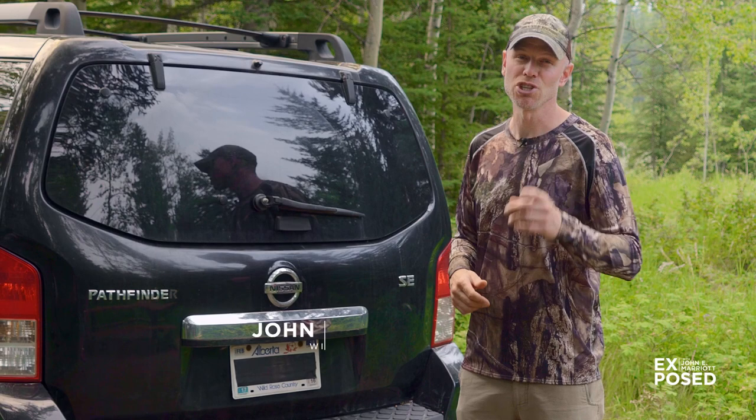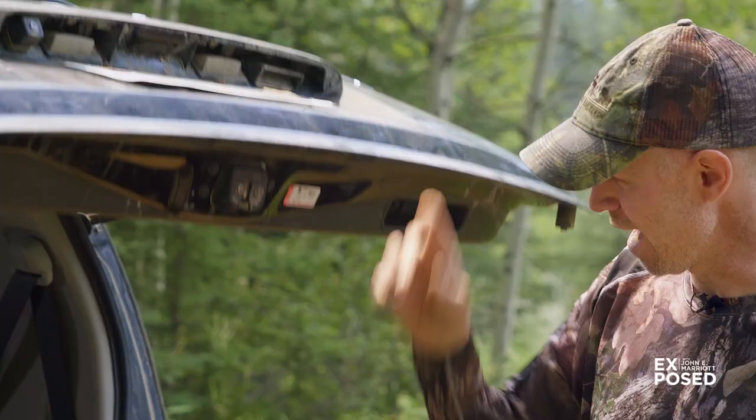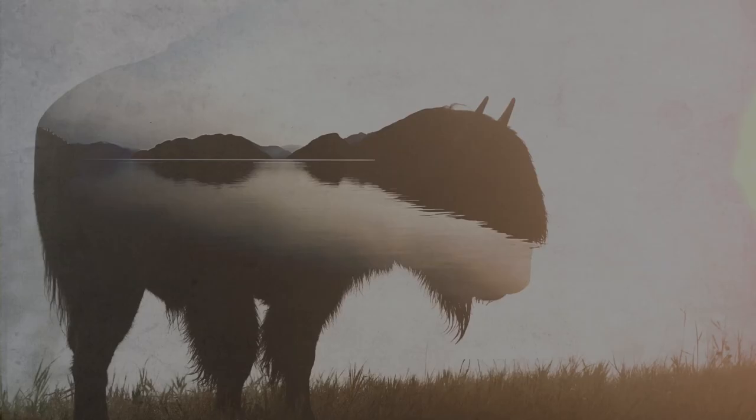Have you ever wondered what equipment a wildlife photographer takes with them into the field? My name is Johnny Marriott and I invite you to join me for our first Wildlife Photography 101 how-to for a peek inside my vehicle and my camera bags to see the crazy and not-so-crazy gear that I use in the field every single day.